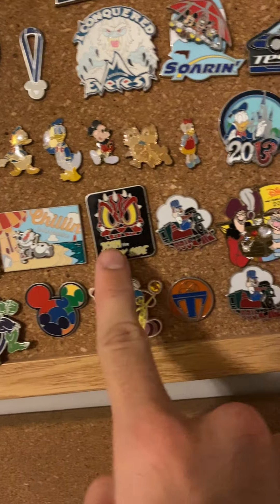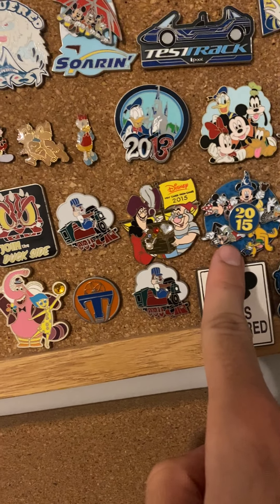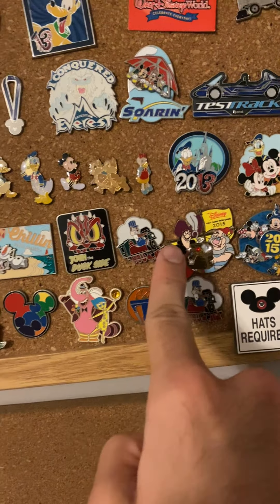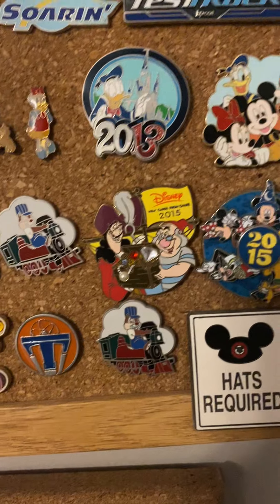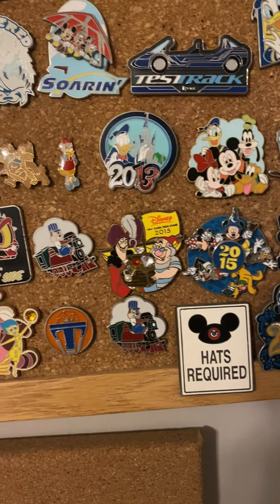This one was given to me after I graduated, because I graduated in 2014. And then I want to say probably from this one all the way to this one — I believe every one of these were given to me. Of course, Dale on the train — I like that a lot. And my brother being a huge Peter Pan fan, of course I'm gonna support him, though he was more a Peter Pan fan when he was younger.